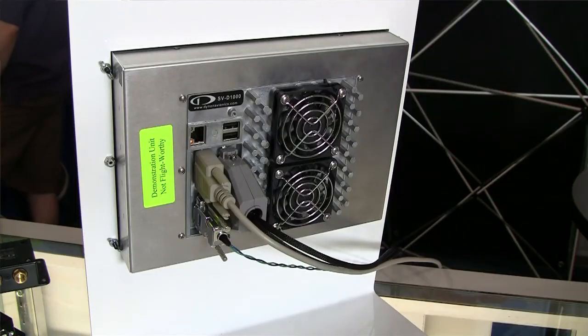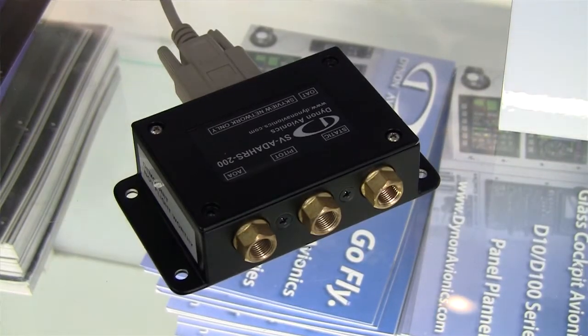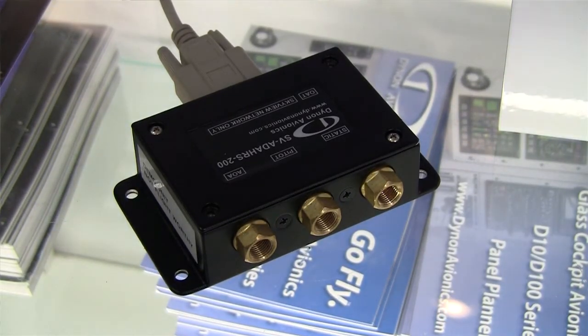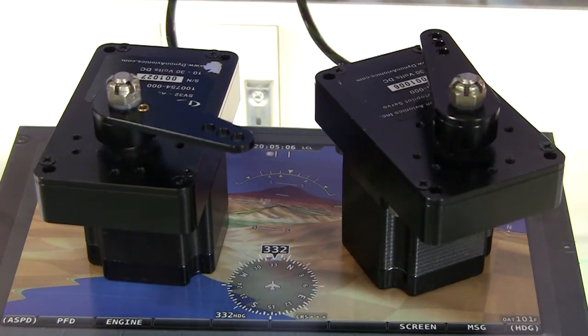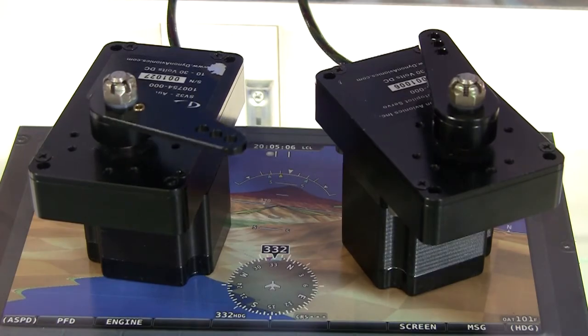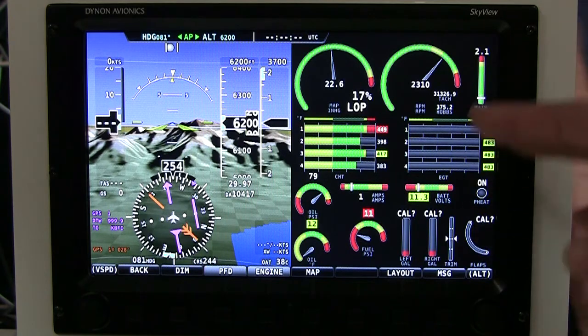The Skyview System centers around the 10 and 7-inch screens, and connected to that are our different modules. There is an AHARS module, a backup AHARS module, the engine module to do all the engine monitoring, and autopilot servos. The core screens are designed with high-powered graphics and a lot of interface I/O, like serial ports, USB, Ethernet, and our custom Dynon network.